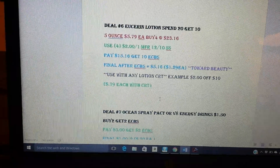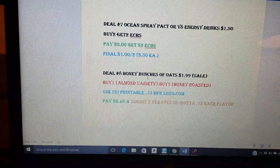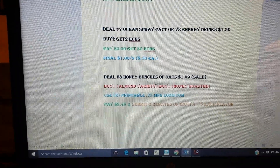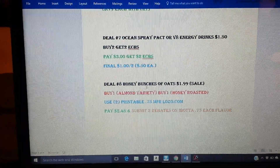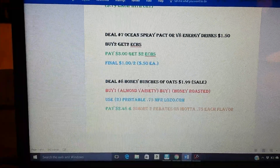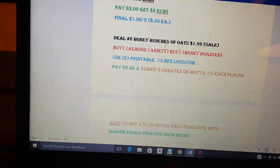We still have one more week that is still considered 2017, but just watch your extra care bucks and make sure they don't expire. The Ocean Spray Packed or the V8 Energy Drinks — I think they're the 12 to 16 ounce — are $1.50. When you buy two, you get two ECBs. So you will buy two of them, pay $3, get two ECBs back, making both of them a dollar — so 50 cents per drink, which is definitely a good deal.